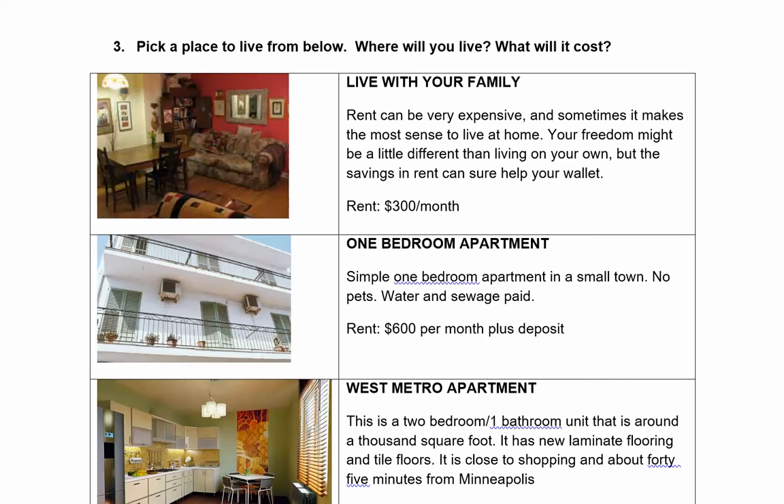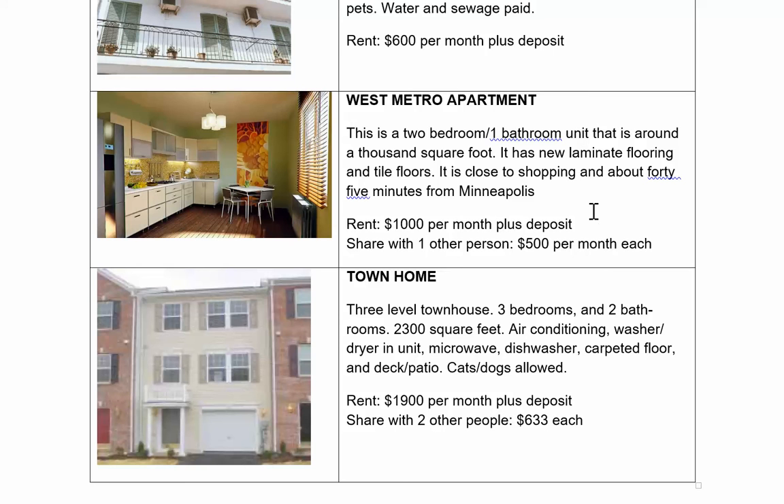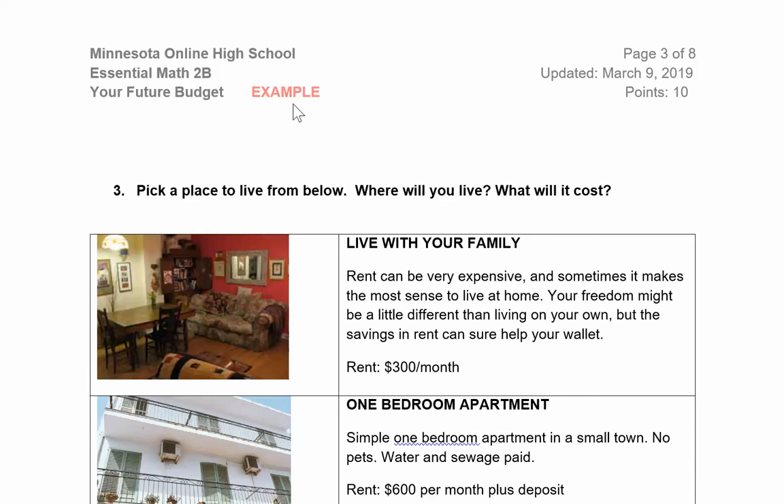The first thing we need to decide is where to live. I'm going to choose the West Metro apartment — it's a two-bedroom unit. The rent is $1,000 per month, and I don't have that much money, so I'm going to have to have a roommate. I'll live in the West Metro and share with a roommate, so we'll each spend $500 per month. I'll go back up to answer number three: West Metro apartment with a roommate, costing $500 per month.